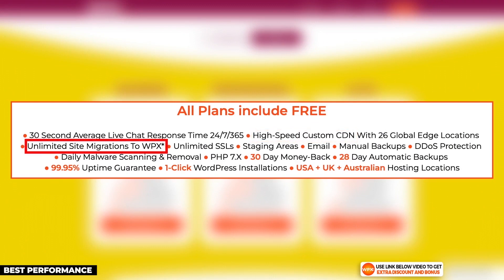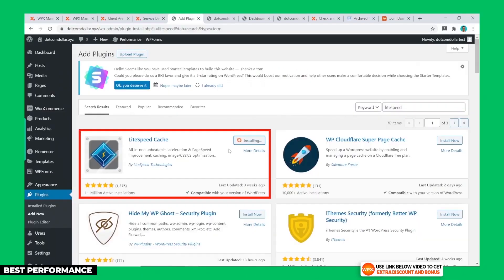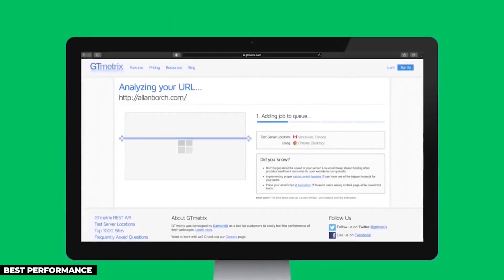WPX is a top-of-the-line host. They use their own WPX Cloud CDN and will personally migrate an unlimited number of websites to them for you for free. They have free automatic daily backups and also have free malware removal included on all their plans.